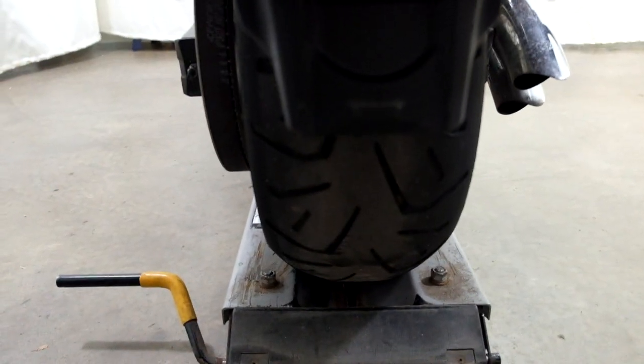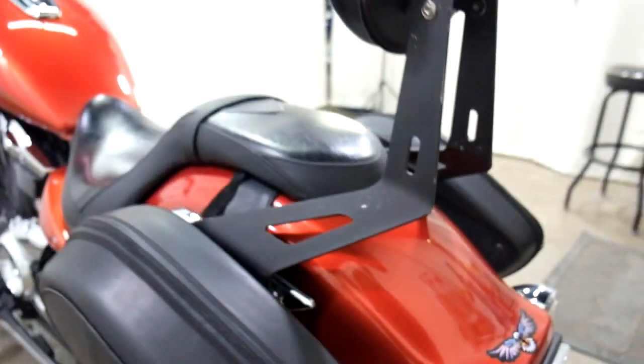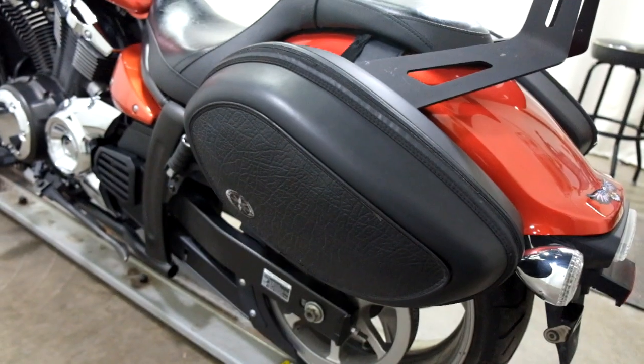The rear tire is in good shape, got some miles on it left still. And again, our passenger backrest with the soft side saddlebags.